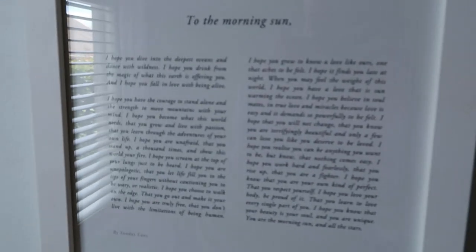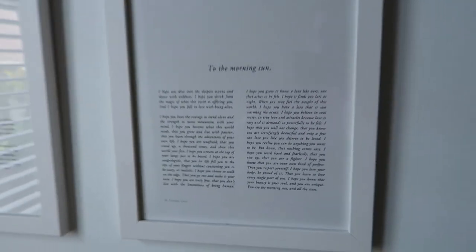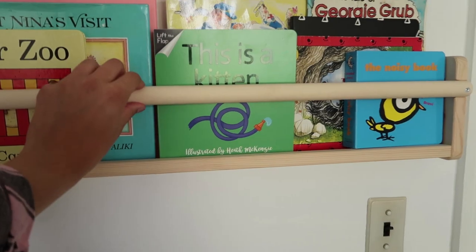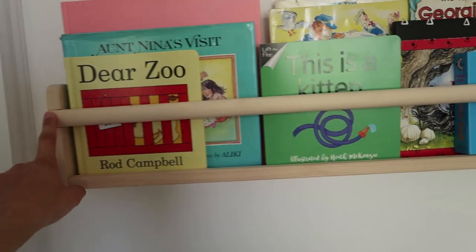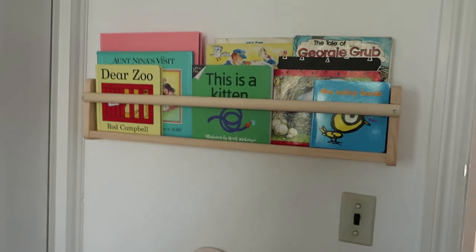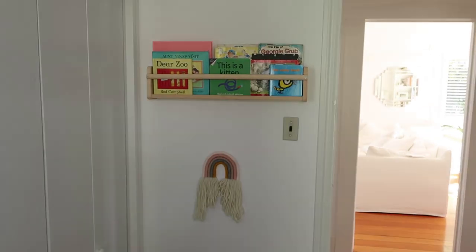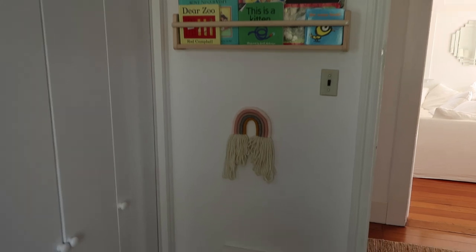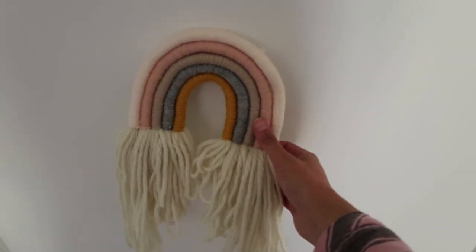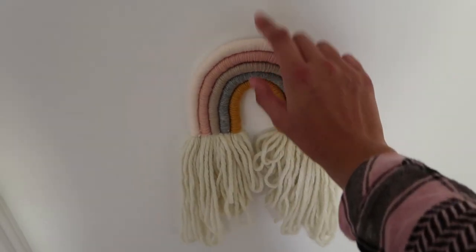I just picked the prints up online and will leave a link below if you're interested — if you pause you can hopefully read it. Over here we have this cute little bookshelf from Ikea — it's really thin, doesn't fit heaps, but it kind of fits the vibe and is the same material as the cot. I'm absolutely obsessed with this beautiful little rainbow which our friends Kat and Ian got for us, which is hanging here.